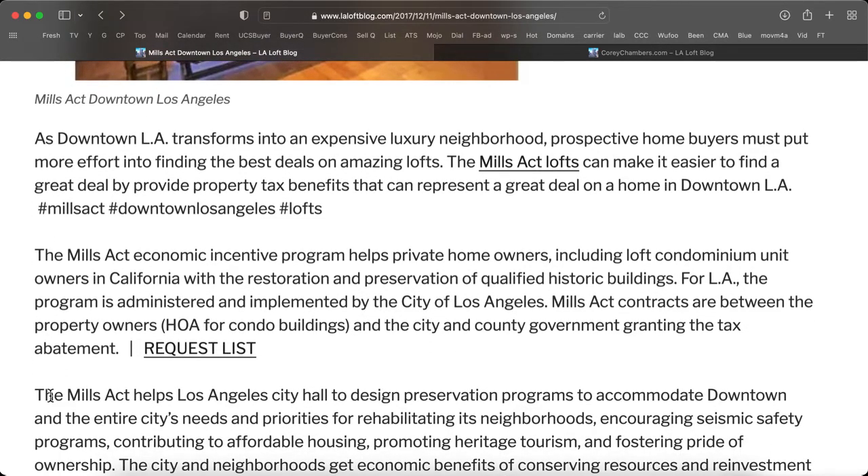The Mills Act Economic Incentive Program helps private homeowners, including loft condo unit owners in California, with the restoration and preservation of qualified historic buildings.